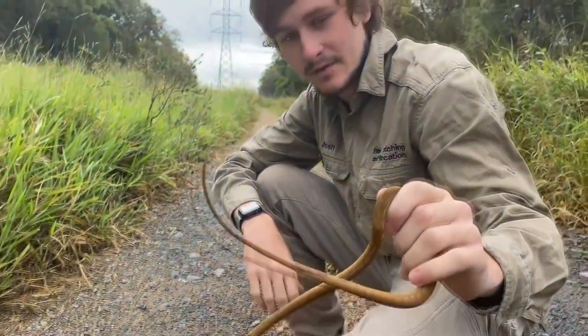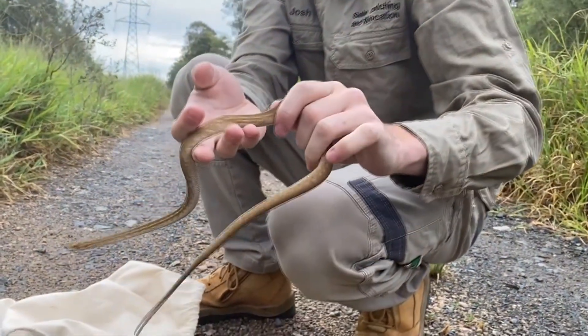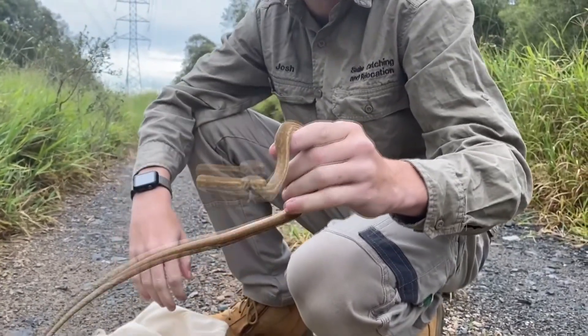So this is a coastal carpet python — as you can see, very very caramel in colour. They will lose that colour with age, so these guys do often get mistaken for eastern browns by people that aren't experienced with snakes.